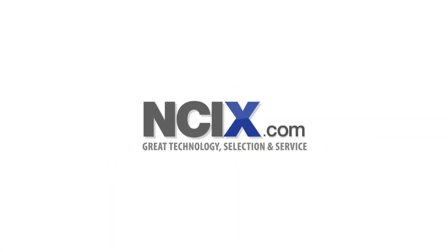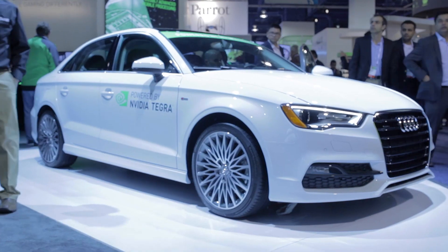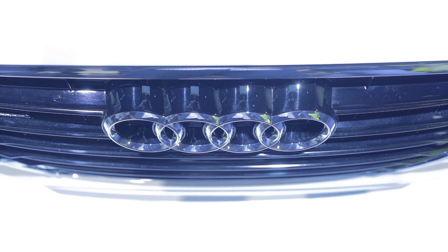Your HydroCanucks CES 2014 coverage is brought to you by NCIX.com. We are here at the NVIDIA booth at CES 2014 and they're showcasing some very impressive things. We have covered a little bit of what they're showcasing here at CES based on their press conference.